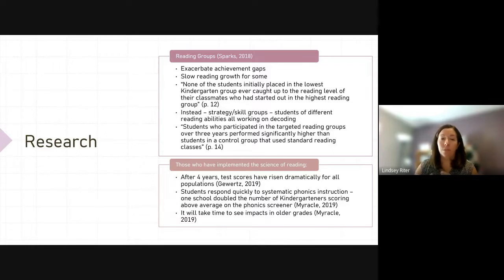The other shift built into this is moving from a balanced literacy approach to a structured literacy approach, or science of reading. The research says after four years, test scores have risen dramatically for all populations who participated in structured language or science of reading. Students respond quickly to systematic phonics instruction — one school doubled the number of kindergartners scoring above average on the phonics screener. We also have to acknowledge it's going to take time to see that in the older grades. We're starting with phonics instruction in Pre-K, K, 1 and 2.